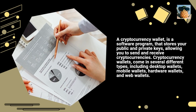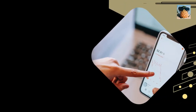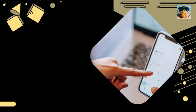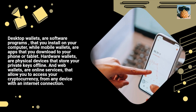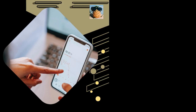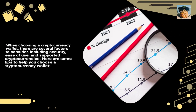Cryptocurrency wallets come in several different types, including desktop wallets, mobile wallets, hardware wallets, and web wallets. Desktop wallets are software programs that you install on your computer, while mobile wallets are apps that you download to your phone or tablet. Hardware wallets are physical devices that store your private keys offline, and web wallets are online services that allow you to access your cryptocurrency from any device with an internet connection.